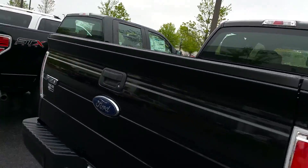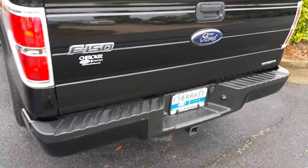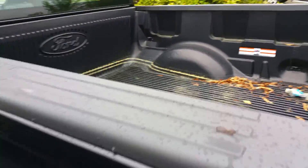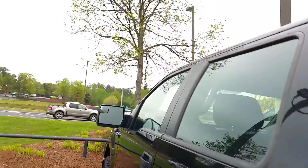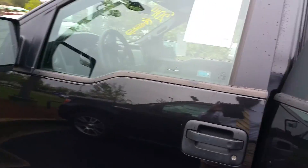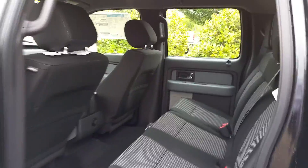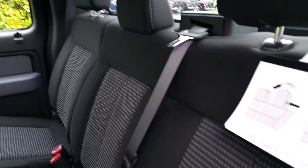It has a bed liner inside, and it is a Super Crew. I'm going to start with the rear first — show you what this particular model looks like back here, including the rear seating.